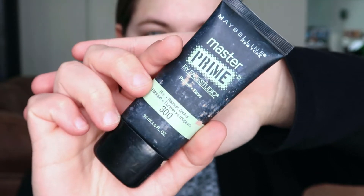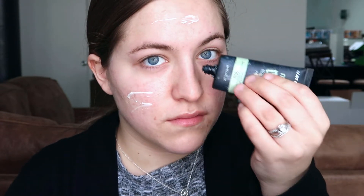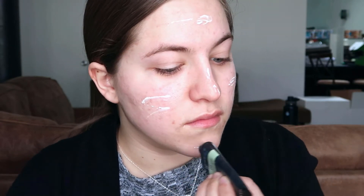Hi, my name's Diana. I'm touching my cheeks. Master Prime — let's get it. I'm going to squeeze it all over my face, my nose. Squeezing all over my face, my nose, and I'm going to rub it in with my fancy fingers.